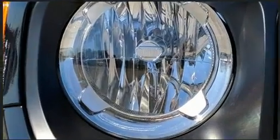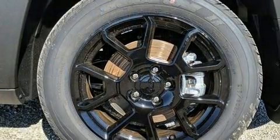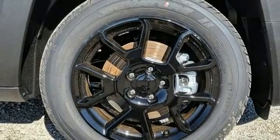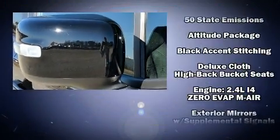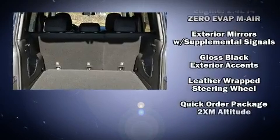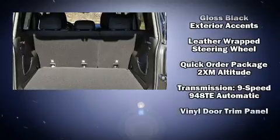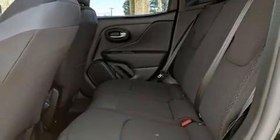Jeep also prioritized safety and security with features such as head curtain airbags, front side impact airbags, traction control, brake assist, anti-whiplash front head restraints, ignition disabling, and four-wheel disc brakes with ABS. With electronic stability control supplementing mechanical systems, you'll maintain precise command of the roadway.